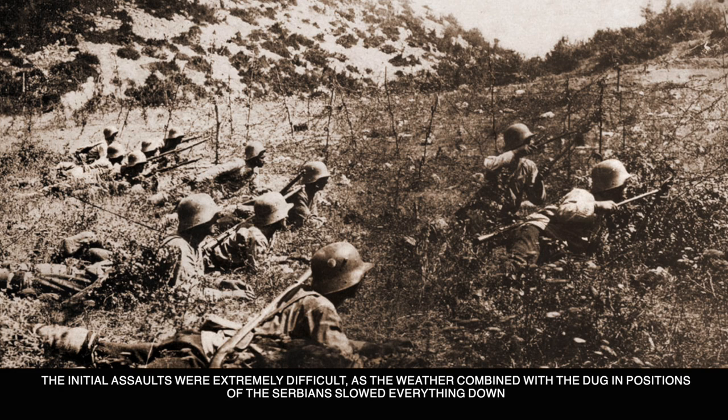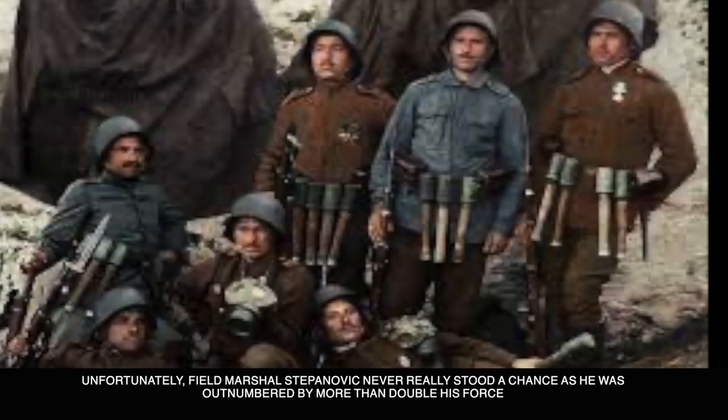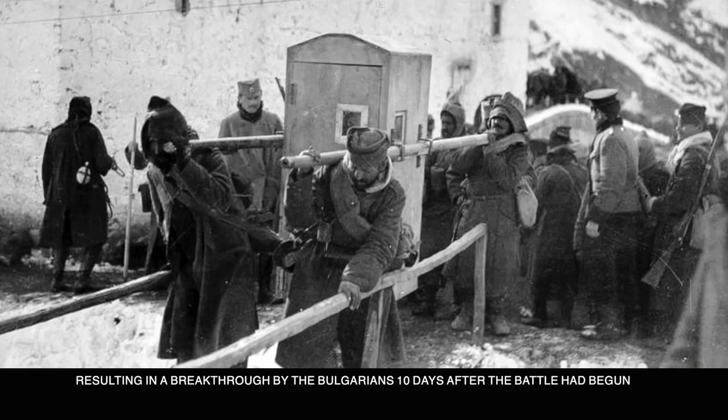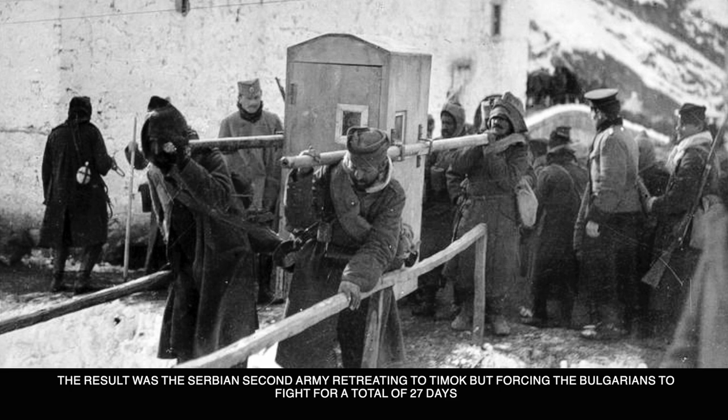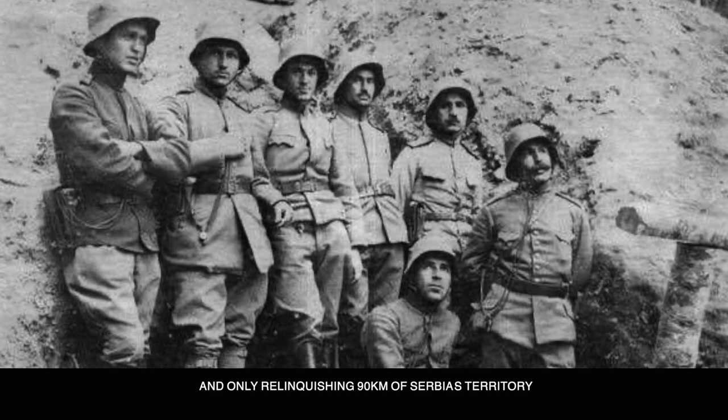The initial assaults were extremely difficult, as the weather combined with the dug-in positions of the Serbians slowed everything down. Field Marshal Stepanovic never really stood a chance, as he was outnumbered by more than double his force, resulting in a breakthrough by the Bulgarians 10 days after the battle had begun. The result was the Serbian 2nd Army retreating to Timak, but forcing the Bulgarians to fight for a total of 27 days and relinquishing only 90 kilometers of Serbia's territory.